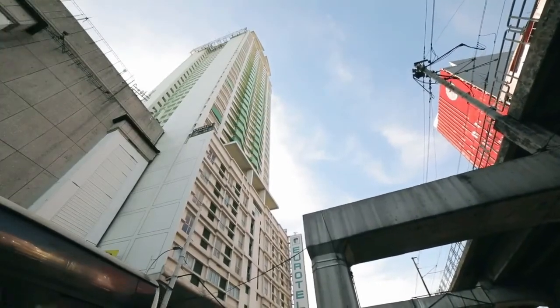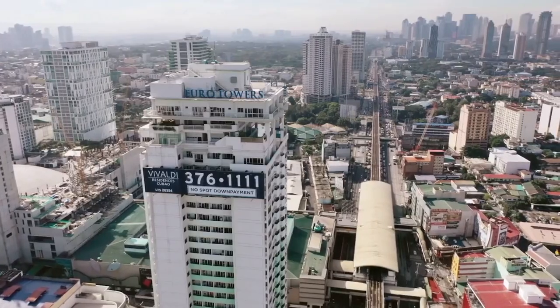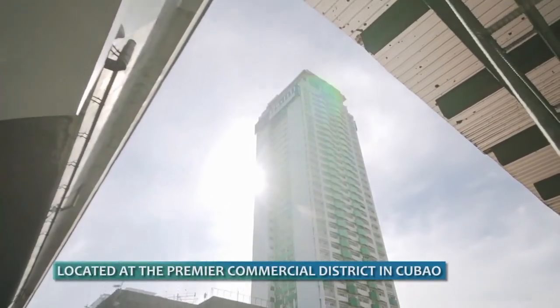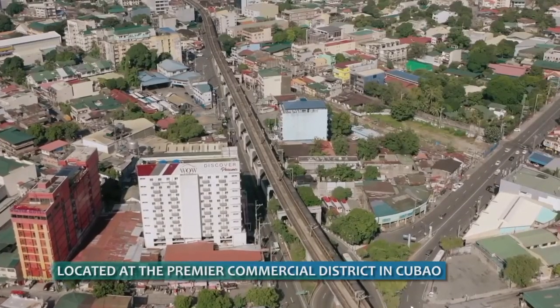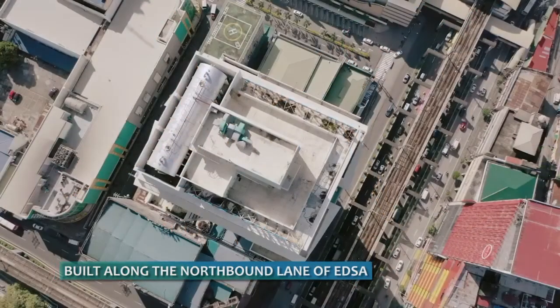Vivaldi Residences Cubao — the first project of Eurotowers International Inc. It is located at a premier commercial district in Cubao, Quezon City. VRC is built along the northbound lane of EDSA, corner of Aurora Boulevard.